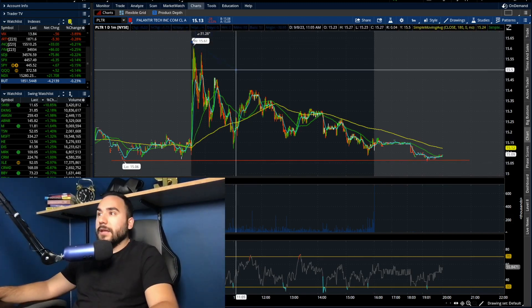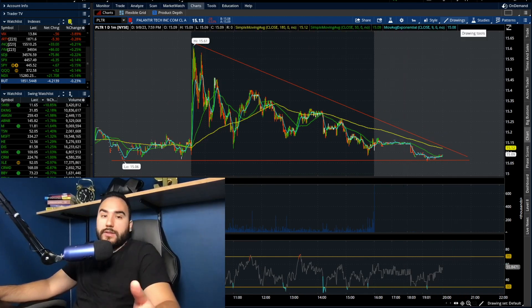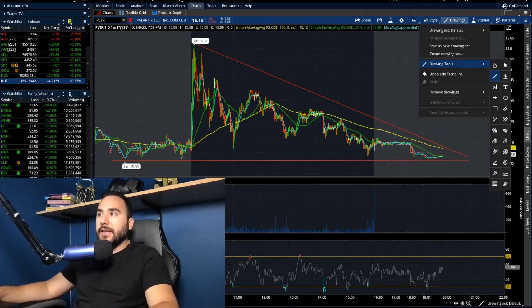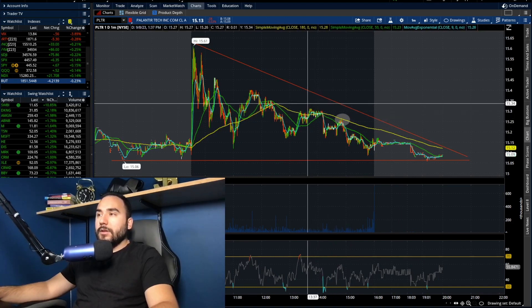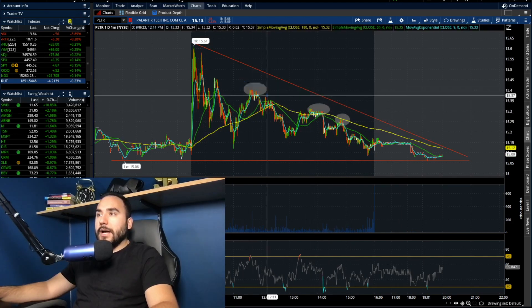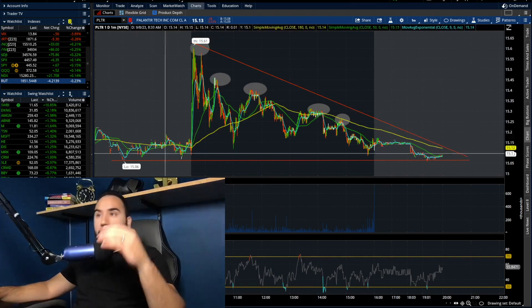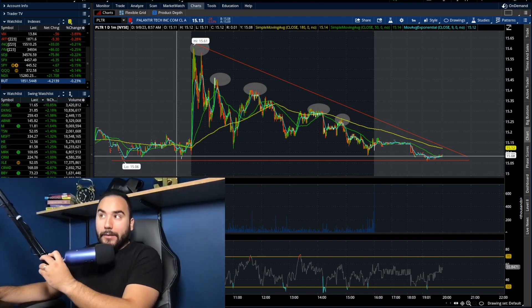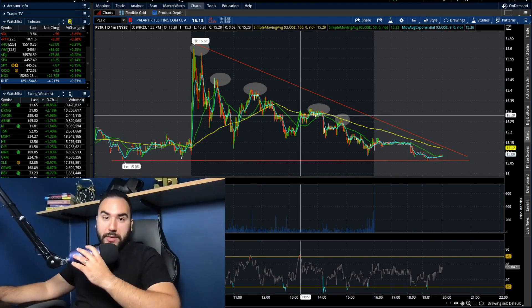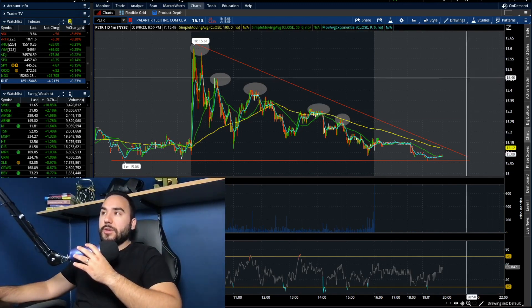But we made lower highs into that point for the majority of the day — lower high, lower high, lower high, lower high. We were making lower highs all day, getting ourselves deeper into that descending triangle, which if you didn't know, is a bearish pattern. It is not a bullish pattern. So keep that in mind.